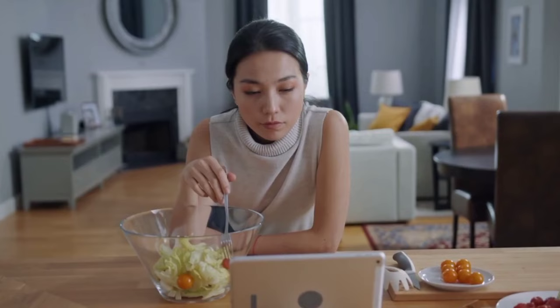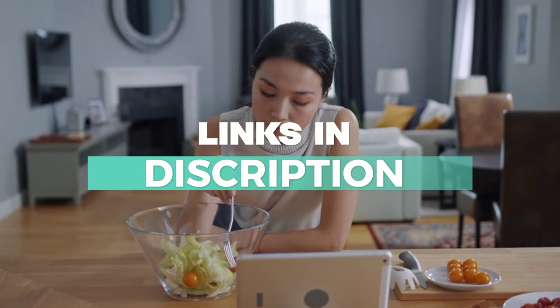And remember, we've included links in the description for each product mentioned. So check those out to see which fits your budget.